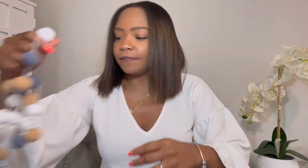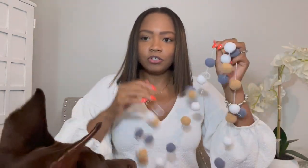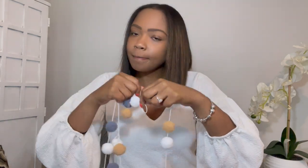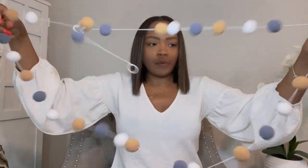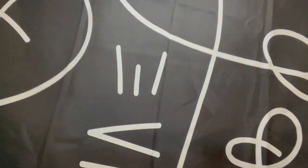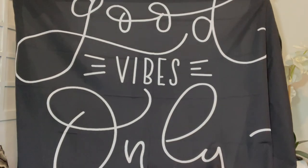The next thing I got was from Amazon — it's basically this garland. I have to untangle it, but I plan to hang it above my board or maybe in front of my desk. I'm not sure, but I love the colors. It's perfect, right up my alley. Next is basically a banner — I plan to hang it up on one of my walls and it just says 'good vibes only.' It's pretty humongous, which I think is pretty cool, especially for a high school or middle school classroom.